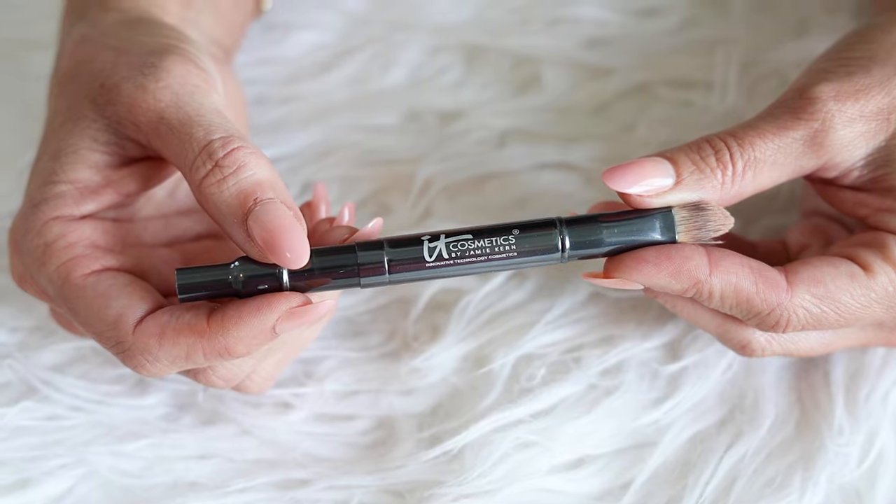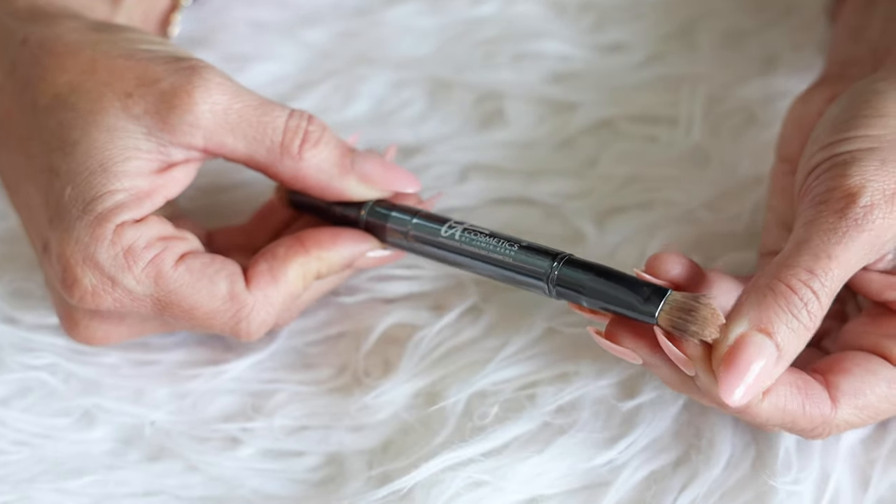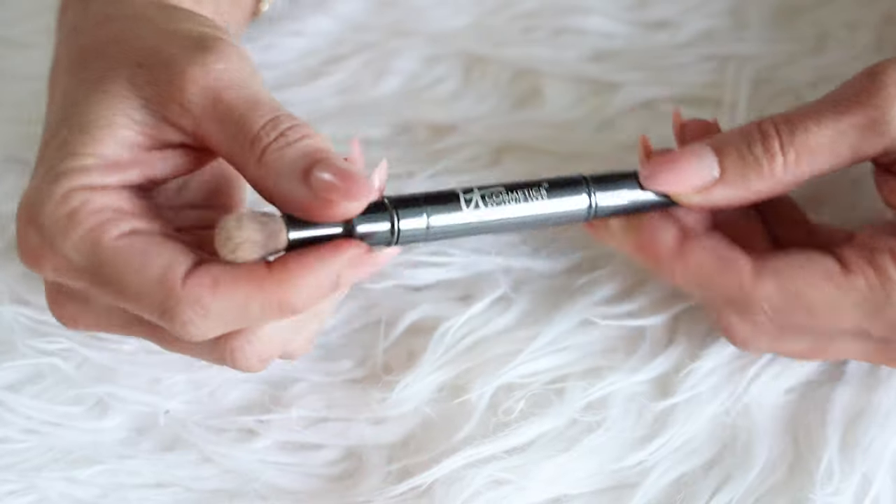It has a slight peachy base, which is really good for brightening dark circles under the eyes. I'm going to use the tiny applicator it comes with because it is really nice and small and I can put it exactly where I want it, but I will be using a concealer brush to apply it. This one is the It Cosmetics dual-ended brush — it has a more flat tapered end for application and a little diffuser fluffy side.